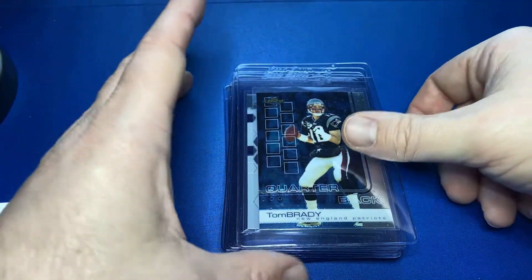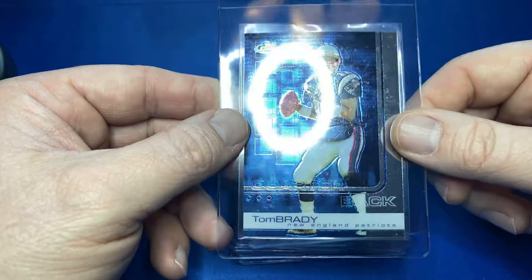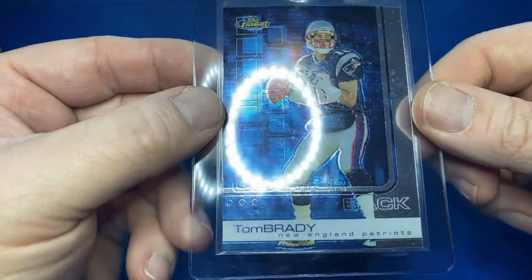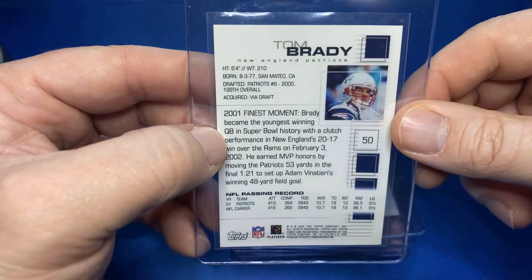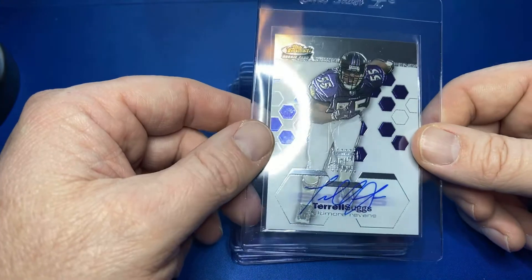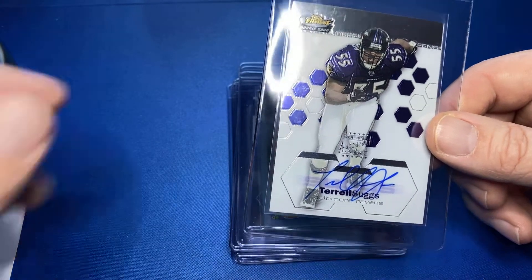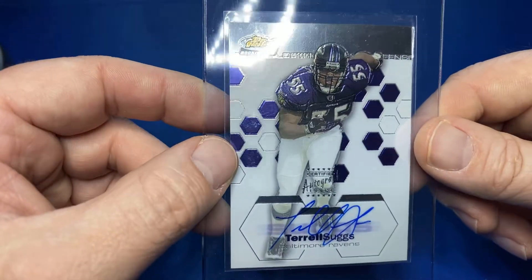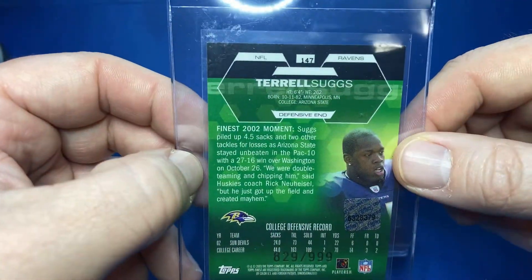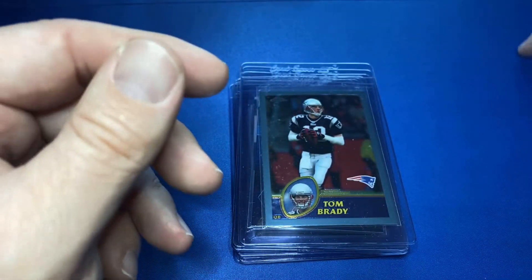I have no ideas on the values — I have not submitted these. What do we got here? This is a 2002 Topps Finest Tom Brady — another nice-looking card. And then we got an auto — this is a 2003 Topps Finest Terrell Suggs autograph. It has a little line on it, and it is numbered out of 999. I'll have to clean these things up or just switch them out.